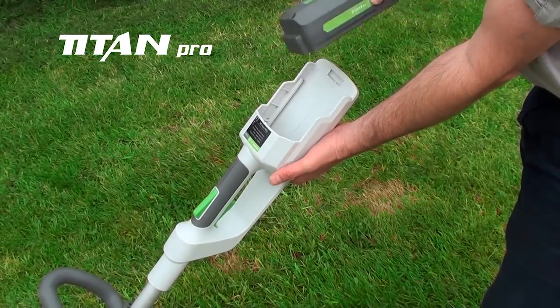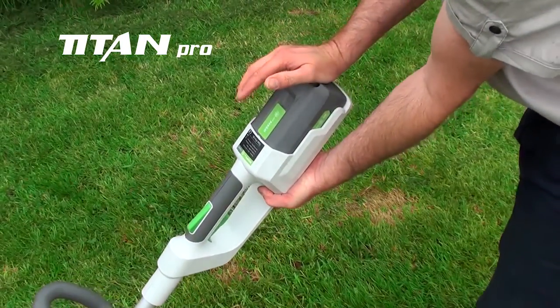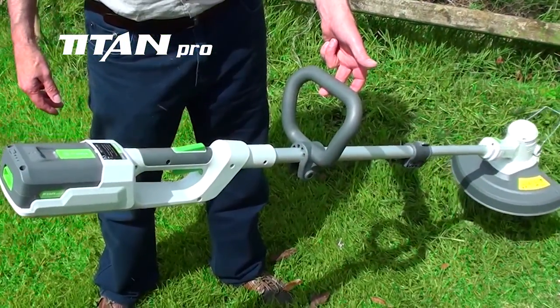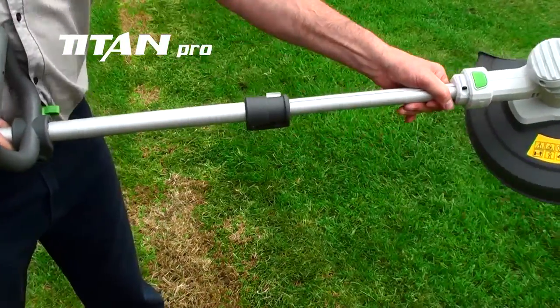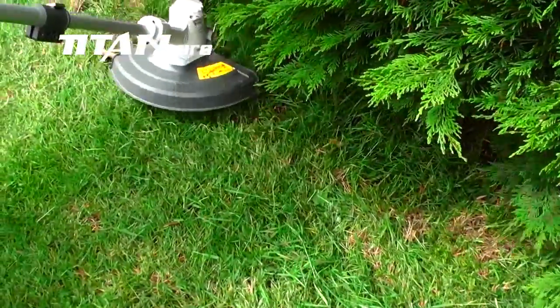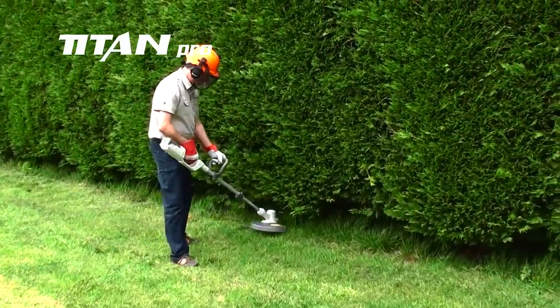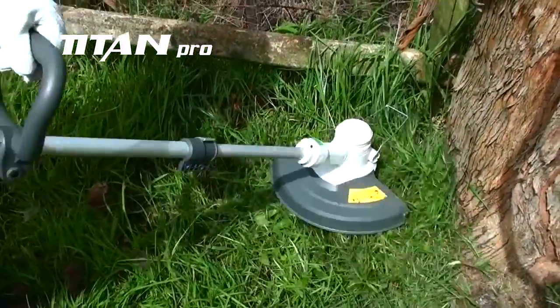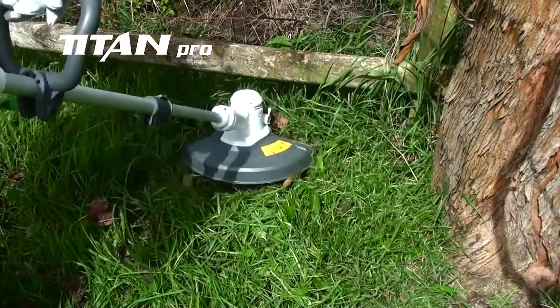The 36V battery slots easily into the Titan Pro grass trimmer. Ergonomically designed to be lightweight and balanced, with an easily adjustable shaft that can rotate for edging. The punchy brushless motor doesn't disappoint. The grass trimmer has a semi-automatic line feed, and from a single charge the 36V battery delivers up to 50 minutes of trimming.